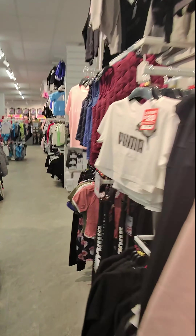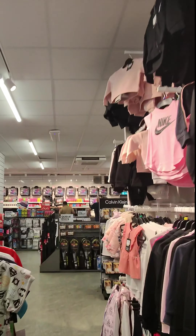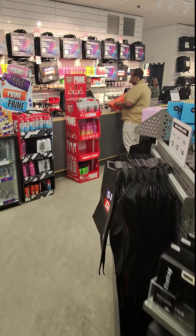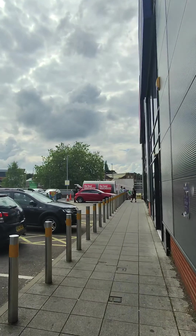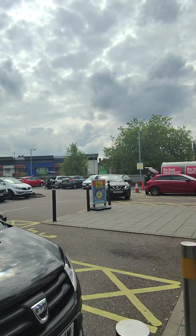We need number 11 Prime X. Let's see what we can find now. I can't see any Prime X. No Prime X — they never had any Prime X in there.